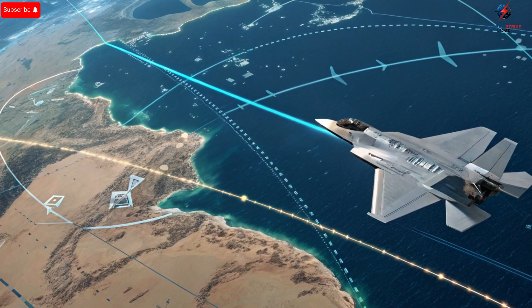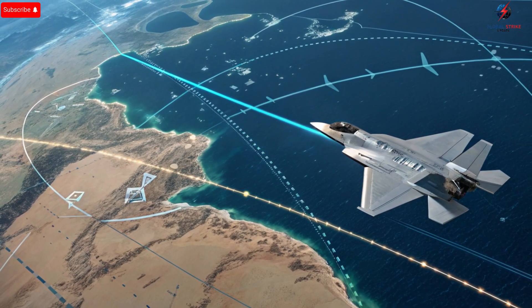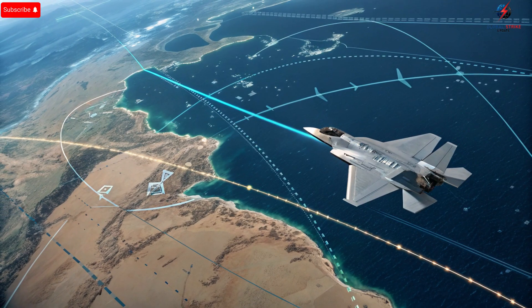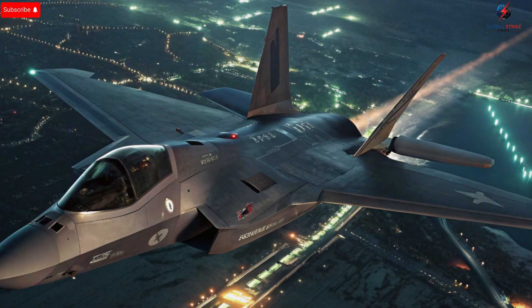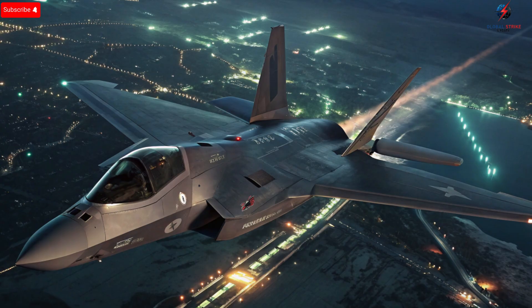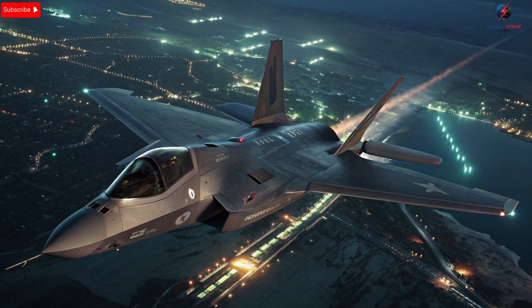Israel's fighter jets also play a crucial role in deterrence. Their presence alone serves as a powerful warning to potential adversaries, signaling the capability for rapid response and precision strikes. The psychological and strategic impact of this air superiority cannot be understated, as it strengthens Israel's negotiating position and helps maintain regional stability. Through continuous upgrades, advanced pilot training, and rigorous operational planning, these jets ensure that Israel can defend its airspace, project power when necessary, and maintain strategic flexibility in a complex geopolitical environment. The future of Israel's fighter jet fleet is equally promising, with ongoing upgrades to avionics, stealth systems, and integrated networks further enhancing the effectiveness of these aircraft.